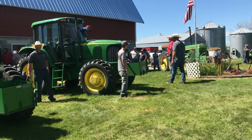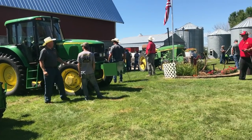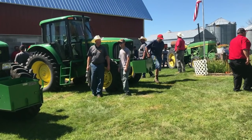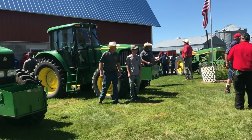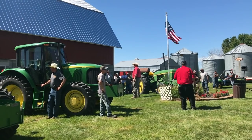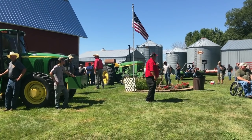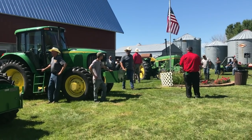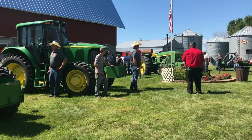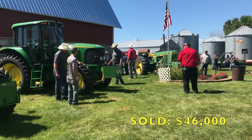Again, you talk about a nice tractor here. Who's got about $40,000? Got $40,000. Now $42,500. Now $45,000. This is the new $40,000. $46,500. Are you all done at $46,500? Last chance, $46,500. I sold it — $46,000. What's the number, Diane?